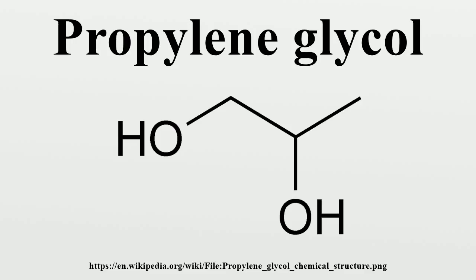However, the closely related ethylene glycol is moderately toxic to humans and fatally toxic to many animals. Industrially, propylene glycol is produced from propylene oxide, and global capacity in 1990 was 900,000 tons per year.